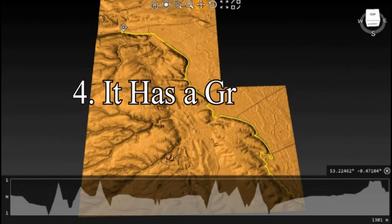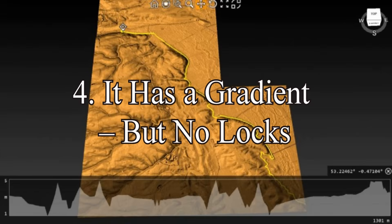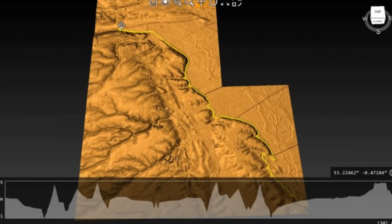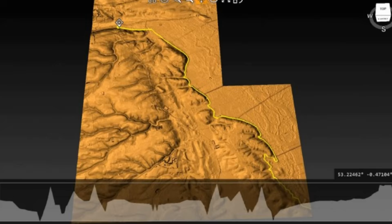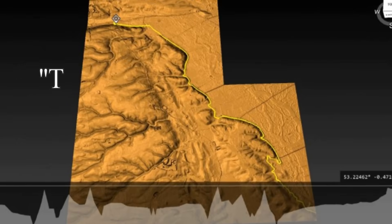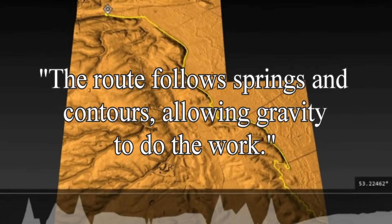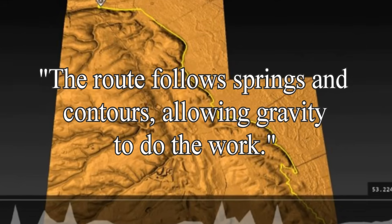Point 4: It has a gradient but no locks. Canals are supposed to be flat — or if not flat, then stepped with locks. But Car Dike defies this rule and yet it still flows. It has elevation change yet no locks. How is this possible? Because Car Dike was built with hydrology in mind. The route follows springs and contours, allowing gravity to do the work. Springs feed the canal from higher terrain and water flow was likely managed by weirs or primitive paddle systems.